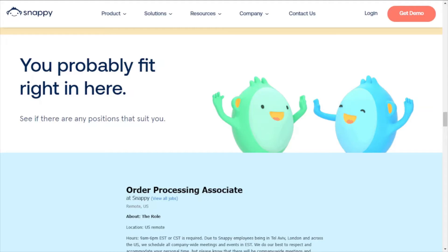So Snappy is an all-in-one gifting platform that helps organizations reward their employees and customers with gifts. Currently they're hiring for an order processing associate in the U.S. You can be anywhere in the U.S., but you must be available to work Eastern time zone hours.